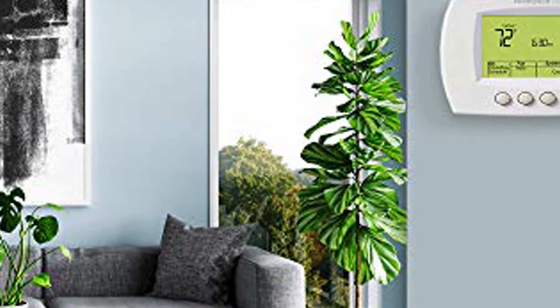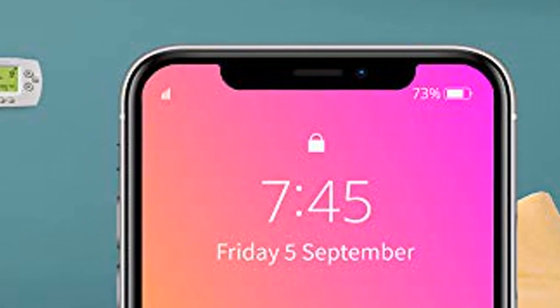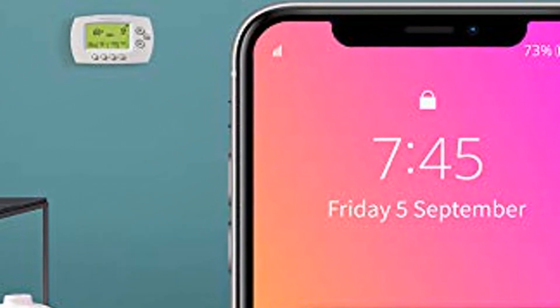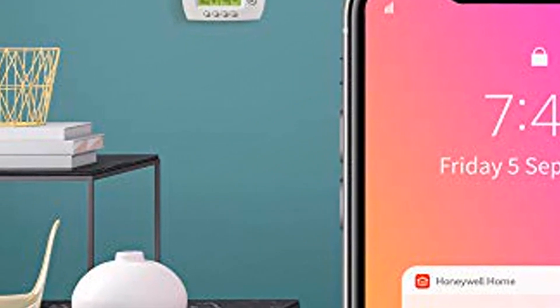Smart Home Integration. The Wi-Fi 7-Day is compatible with voice assistant devices like Amazon Alexa, Google Assistant, Microsoft Cortana, and more. Simple install for a DIY project. The Wi-Fi 7-Day Programmable thermostat is easy to set up.